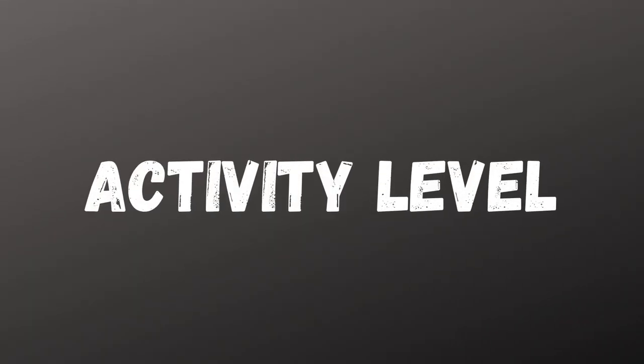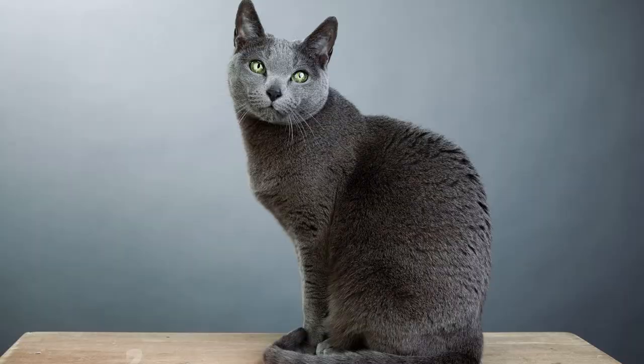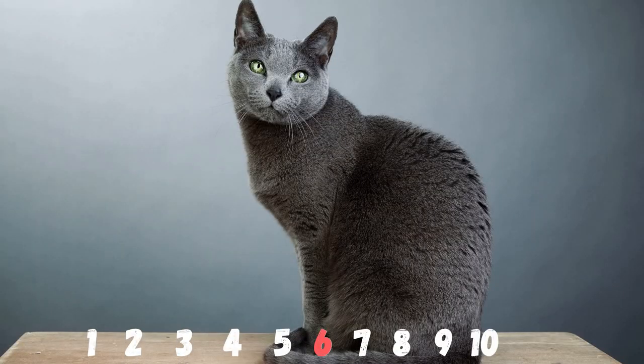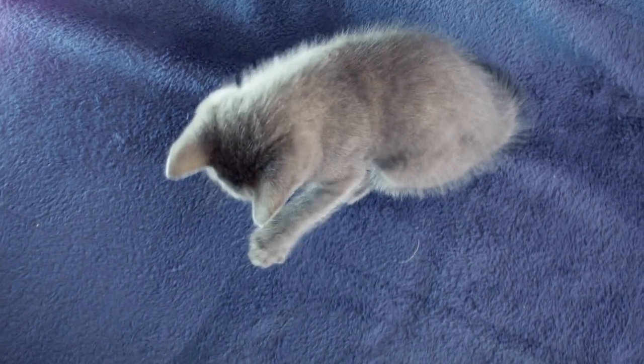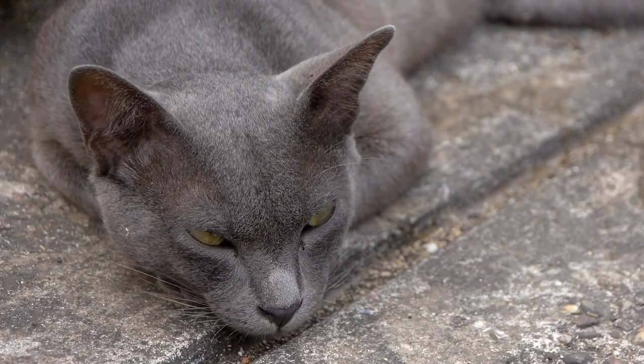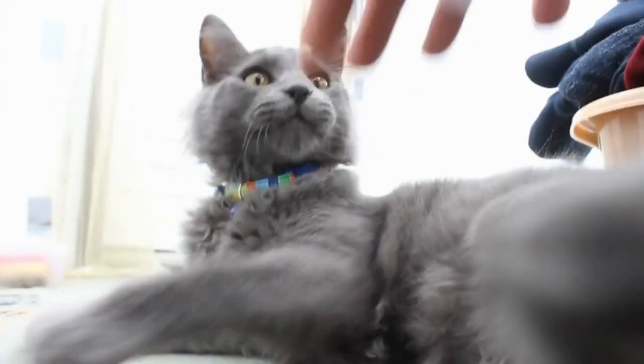Moving on, let's discuss their activity level. Russian Blues are active, but not as active as some people may think. On a scale from 1 to 10, they score a 6. However, they do retain their kitten-like energy until they are 3 to 4 years old — we could say they hate to grow up. Even when mature, you'll easily convince them to play with you. They love stuffed toys and easily entertain themselves when you don't have the time.